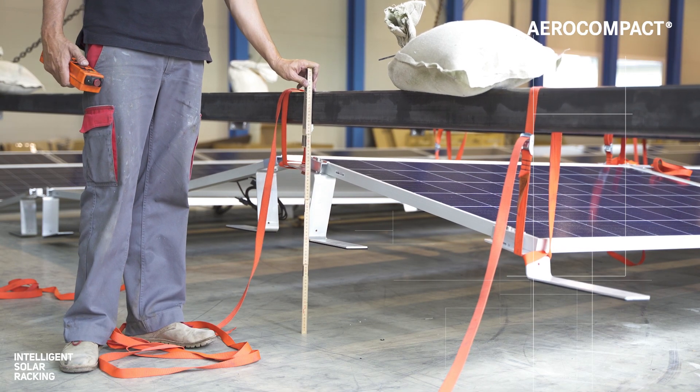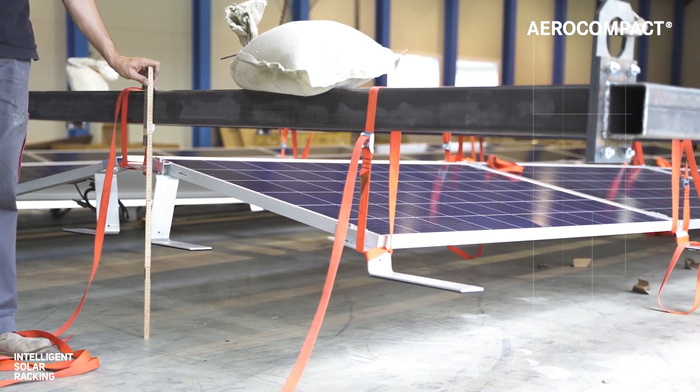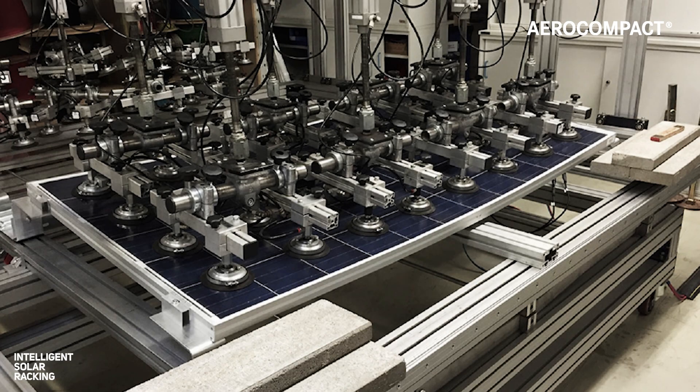At AeroCompact we test all of our solar racking solutions for wind and snow loading. Possible means of doing this are either structural design calculations or full-scale load tests following globally recognized standards such as UL 2703.